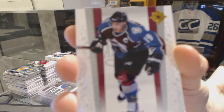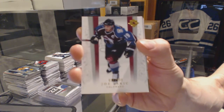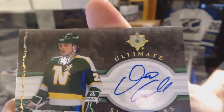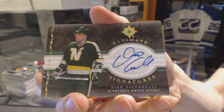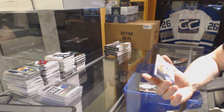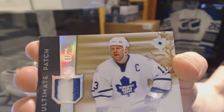Pack two: base card number to 699 for the Colorado Avalanche, Joe Sakic. Ultimate signatures for the Stars, Dino Ciccarelli. We've got a two-color ultimate patch number 31 of 75 for the Toronto Maple Leafs, Mats Sundin.